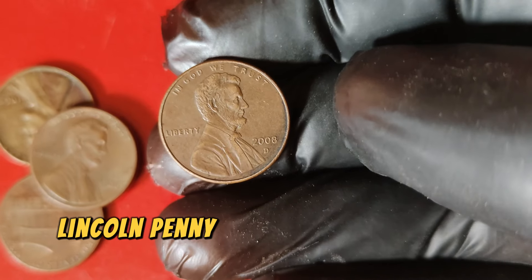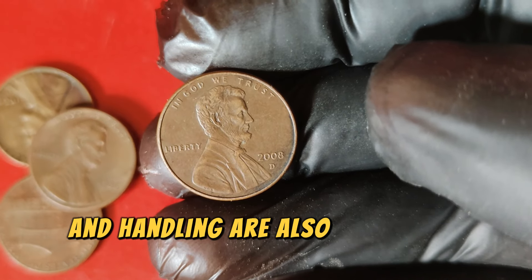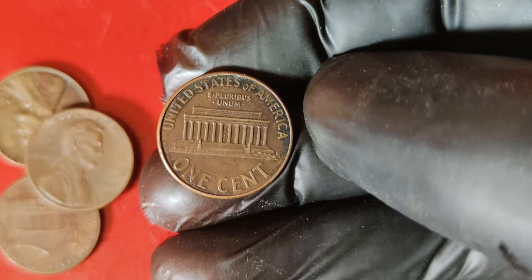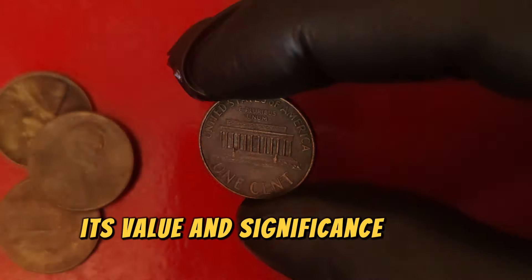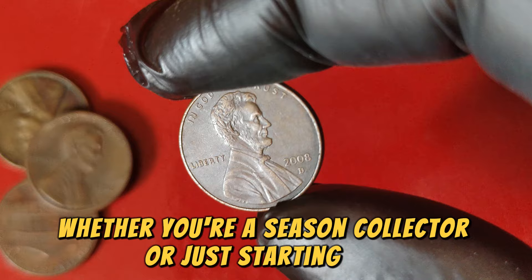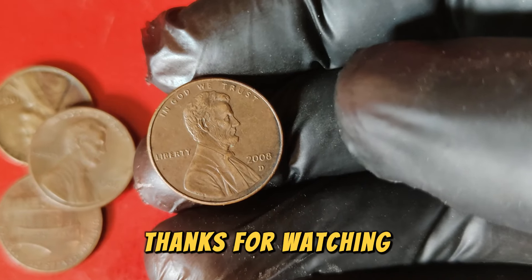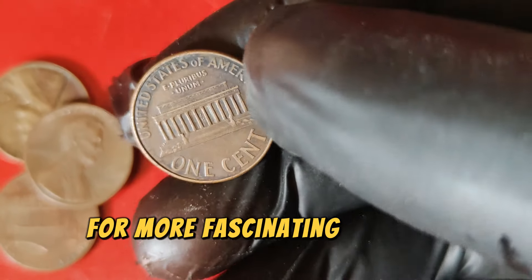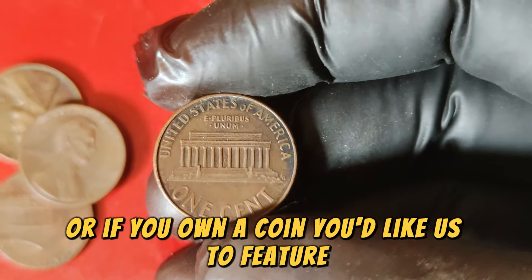If you come across a 2008 D Lincoln penny and think it might be valuable, have it professionally graded and authenticated. Proper storage and handling are crucial: store it in a protective case and keep it in a cool, dry place to prevent damage. In summary, the 2008 D Lincoln one-cent penny is more than just a piece of change — its value and significance stem from its unique place in coin history, its rarity, and the exceptional condition of select specimens. Whether you're a seasoned collector or just starting out, understanding the worth and story behind such coins can add a new dimension to your collecting journey. Thanks for watching!